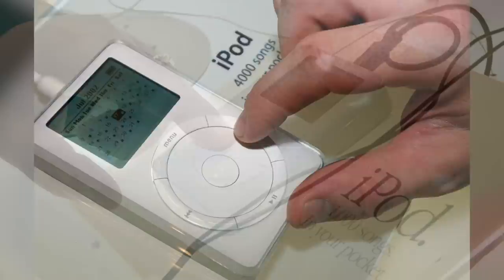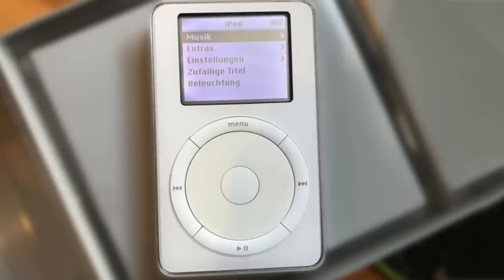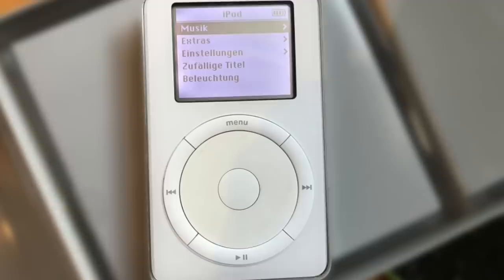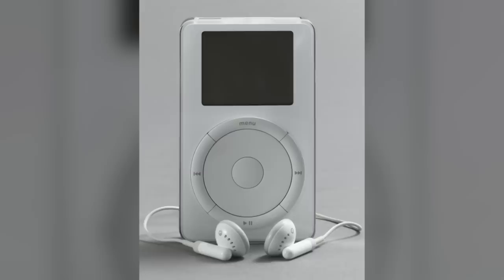The first generation iPod was the only one with a mechanical scroll wheel, meaning the wheel would actually spin around as you moved it. Its battery was estimated to last about 10 hours, though this was debated since some users experienced much less. The first generation iPod was a successful product, but it became clear that 5GB wasn't enough storage space as users' music appetites outgrew their devices.